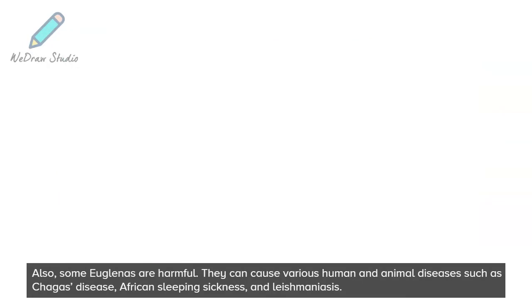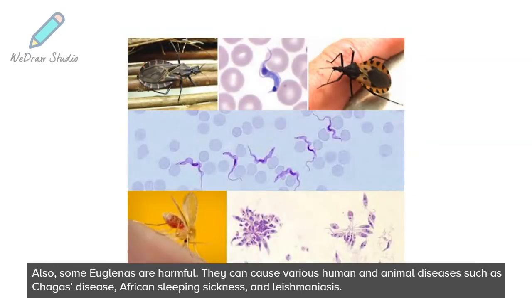Also, some Euglenas are harmful. They can cause various human and animal diseases such as Chagas disease, African sleeping sickness, and Leishmaniasis.